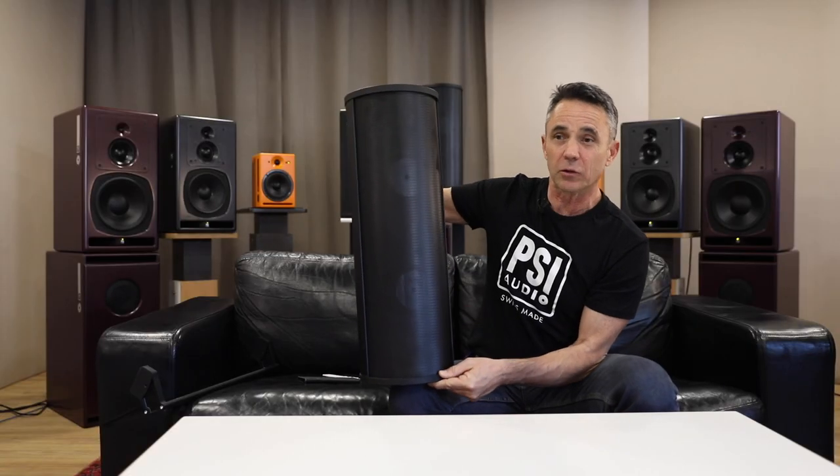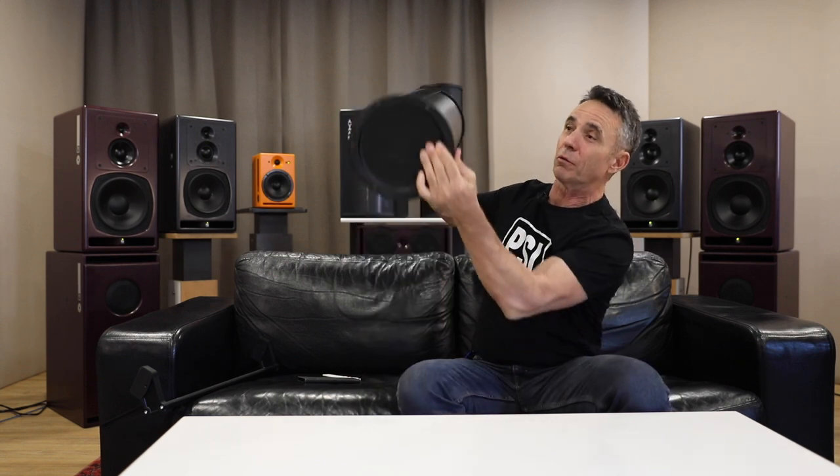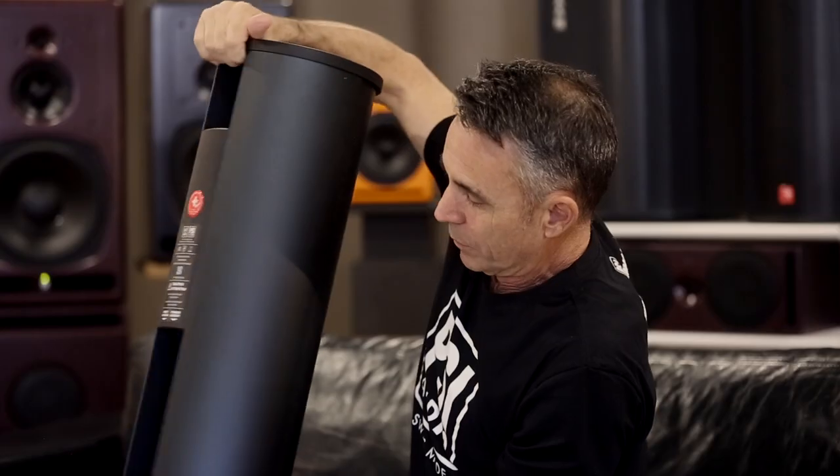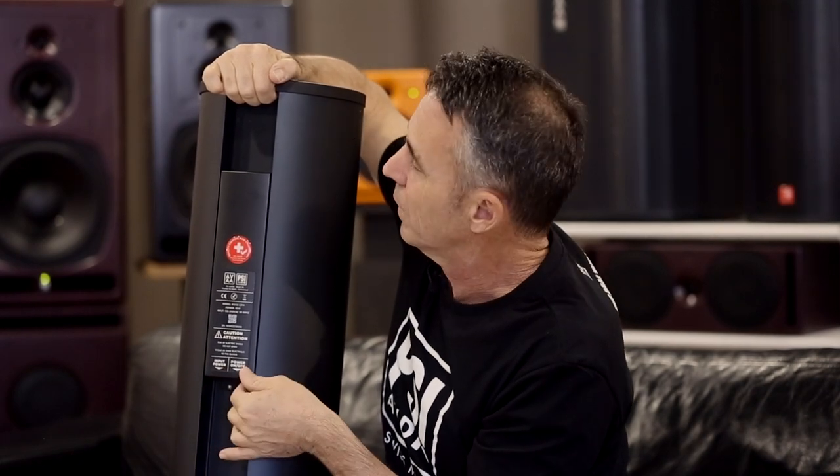We are very proud to present our new development: the AVA C214 Ultra Low Latency Active Bass Trap. It's a cylindrical object that you can easily put in a corner — it takes up no space at all. You can also fix it against the ceiling. Very simple to use: you just plug in here, turn it on, and it works.